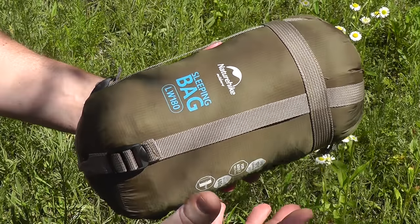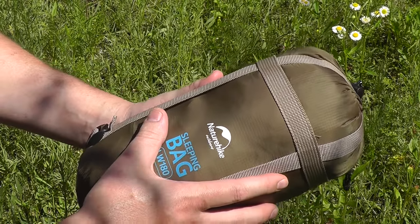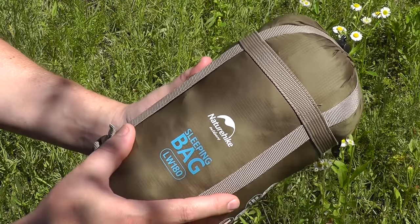For the most part, for a couple of months out of the year — at least along where we are — you don't really need a really heavy sleeping bag. A nice lightweight one like this will do just fine.